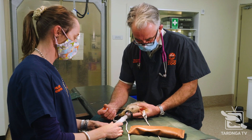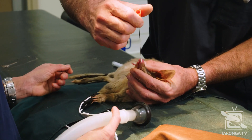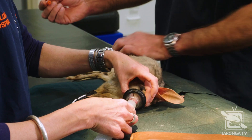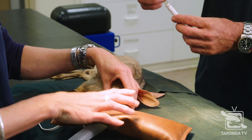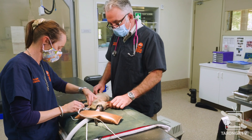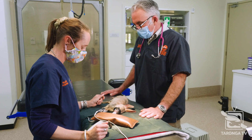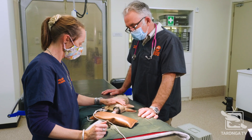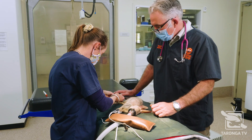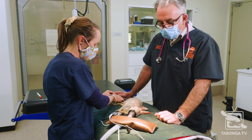An important part of the health assessment — obviously the physical examination is important — but it's also very important that we take additional samples for laboratory testing, just to give us additional assurance that the animal is in good health and is fit for release. We'll also store those samples in our archive here at the zoo, in the event that they may be required for future disease investigation.